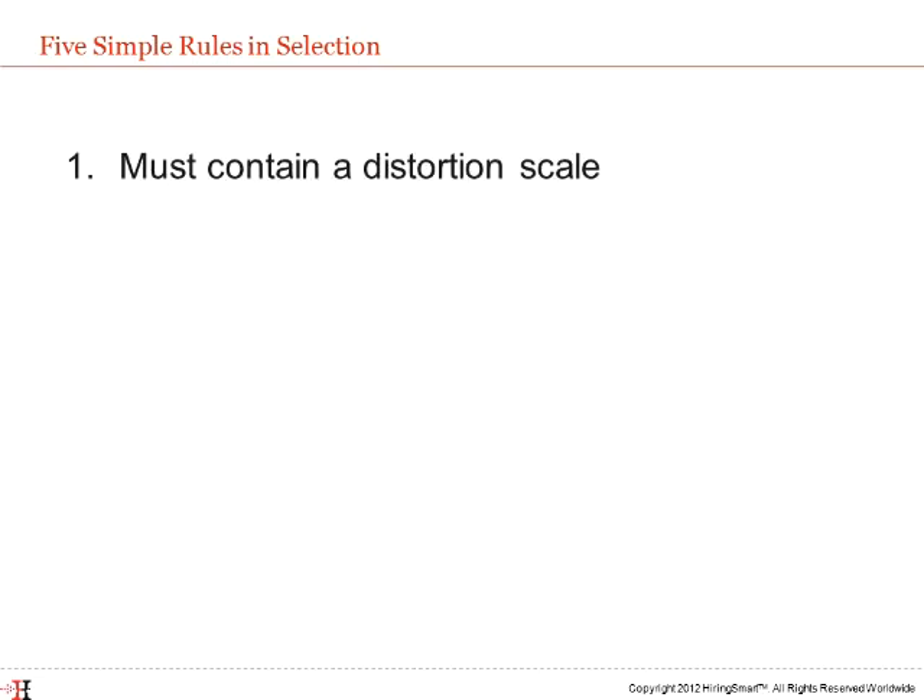Rule 1: Does this assessment have a distortion scale that tells us clearly how confident we can be in the accuracy of the information we are reading about the candidate? Knowing this score will give us perspective on what we are reading in the report.